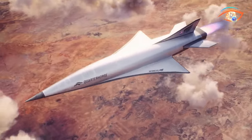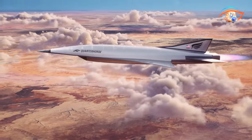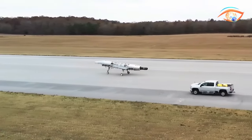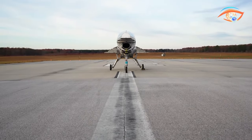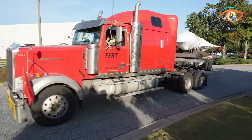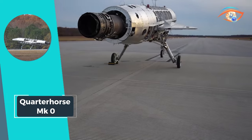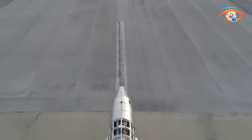Remarkably compact at less than 40 feet in length, its design emphasizes efficiency without compromising on performance. The Quarter Horse MkZero exemplifies a paradigm shift in aerospace development, showcasing the potential for unparalleled advancements in both speed and functionality. As a testament to its significance, it heralds a new era of integrated vehicle design, poised to redefine the boundaries of aerospace engineering for generations to come.